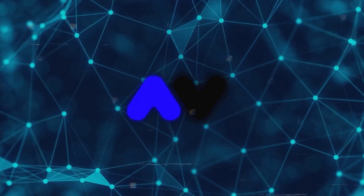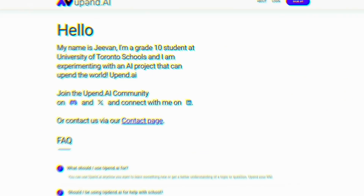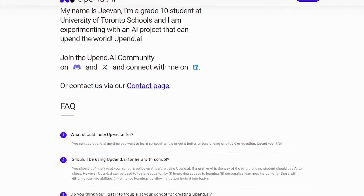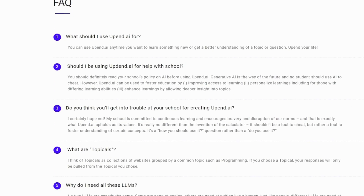It all started as a summer project by Jeevan Arora, a student at the University of Toronto. After getting some great feedback, he decided to turn it into a full-blown platform that businesses can sign up for. And I can confirm, it's pretty impressive.